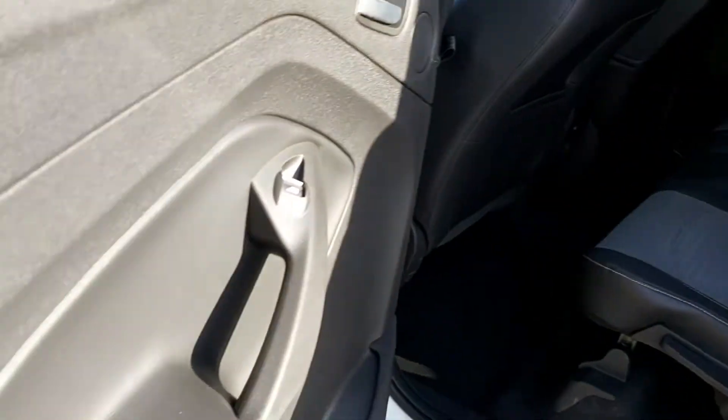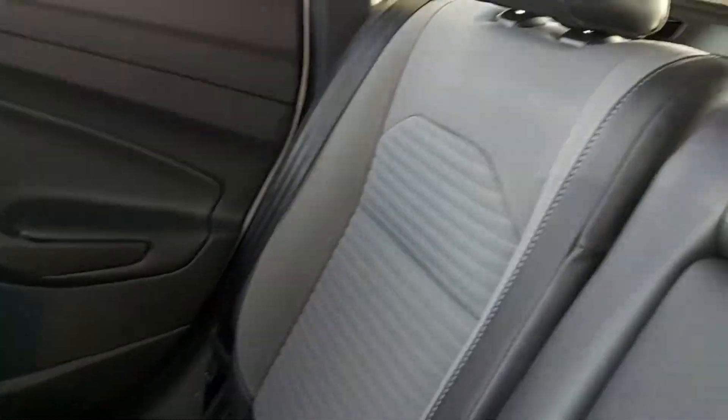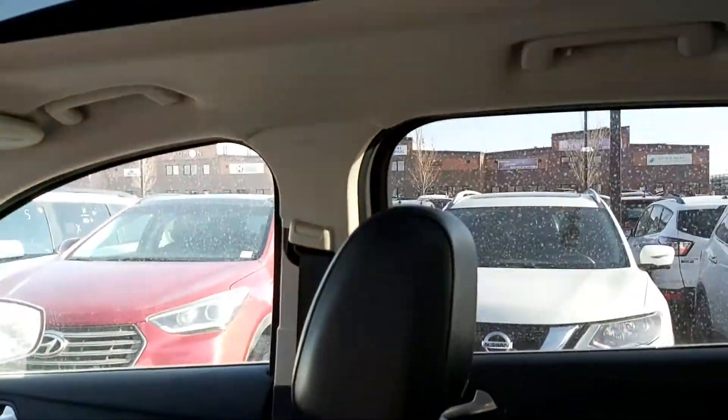When you go inside you can see the interior is in mint condition. There has not been a lot of traffic in this vehicle — it's stunning. There is your sunroof.